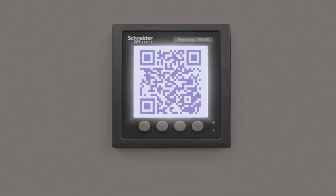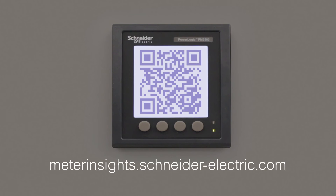To learn more, scan the screen or go to meterinsights.schneider-electric.com.